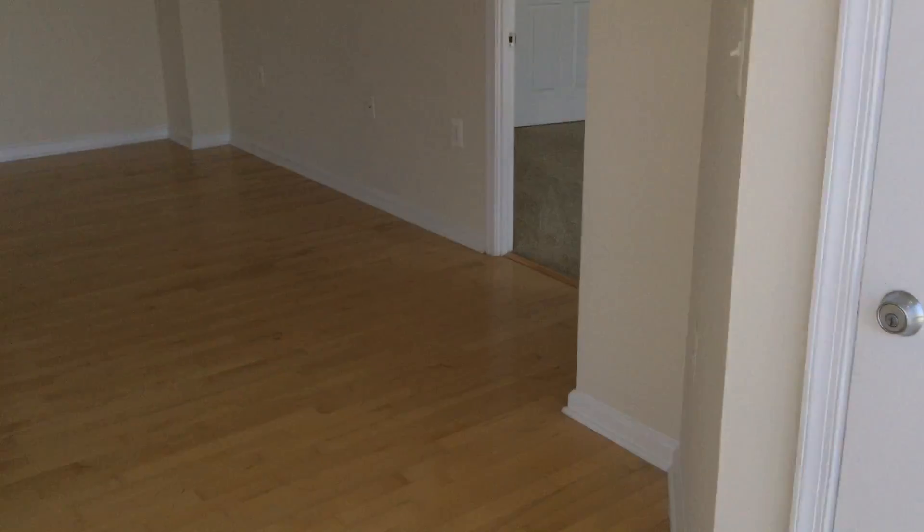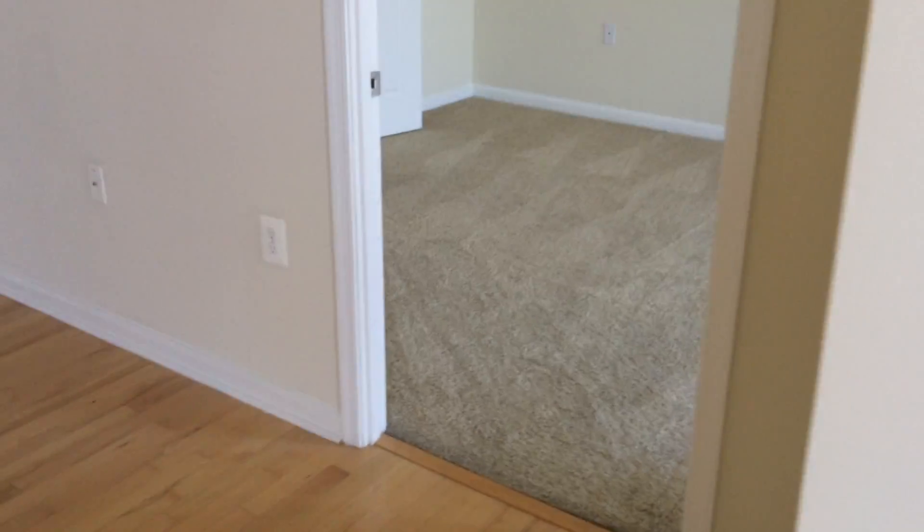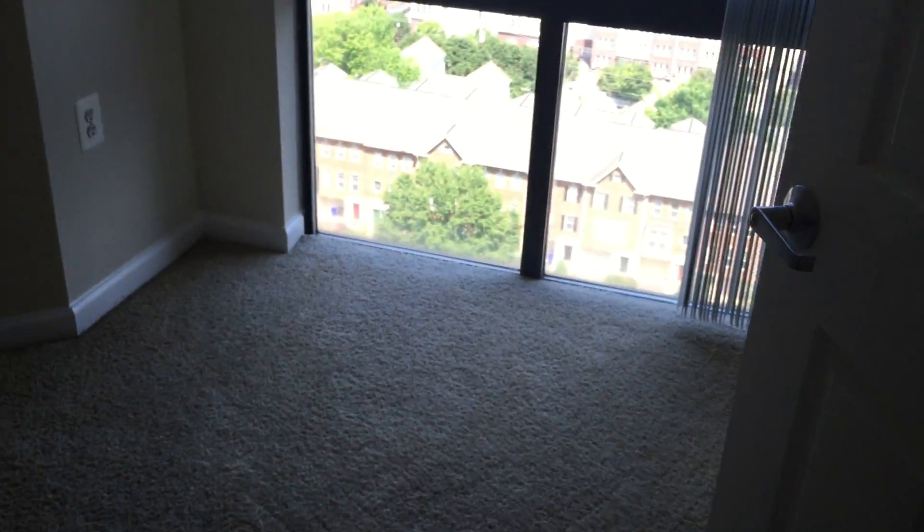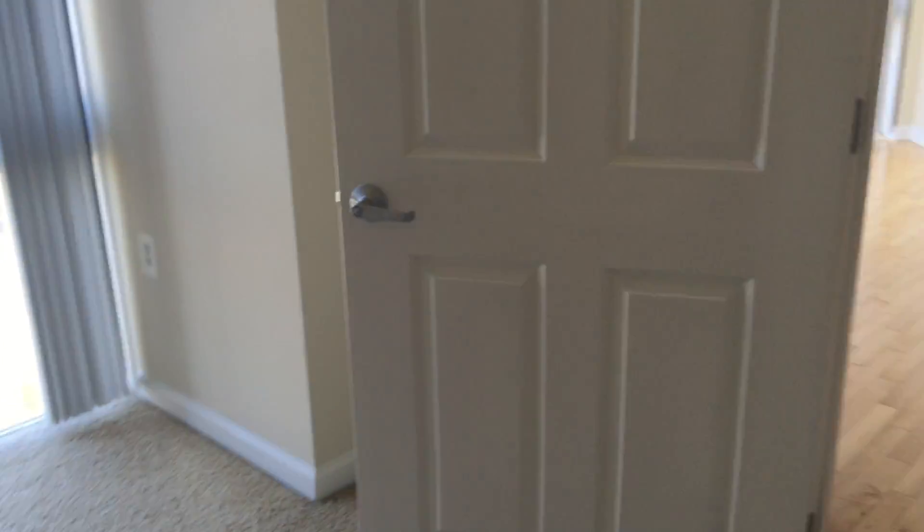And now let's take a look at the second bedroom. As you can see it's a really large bedroom and it's also got that amazing view in here. You can definitely fit a king-size bed in here. And here is the closet — another large closet for you guys.